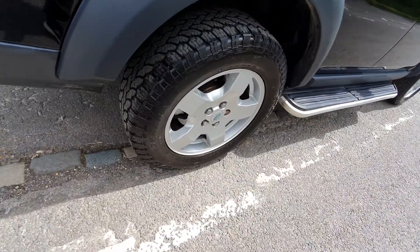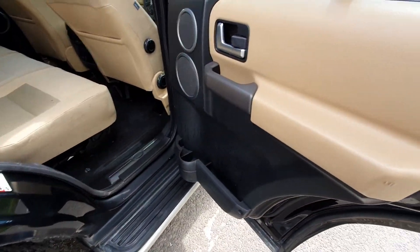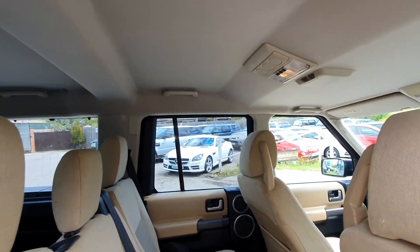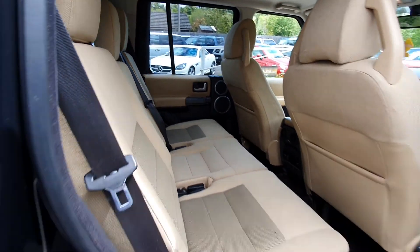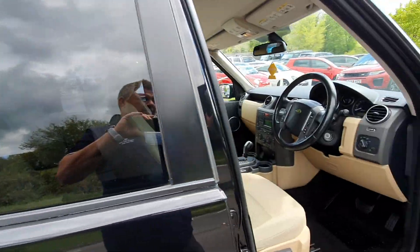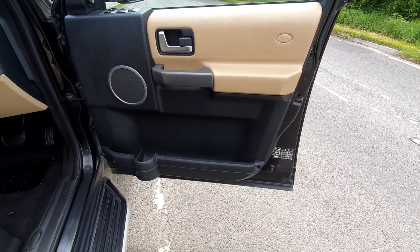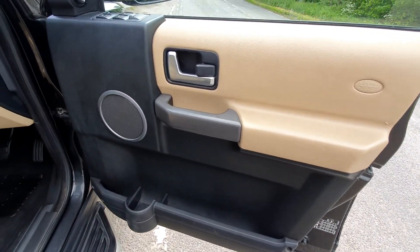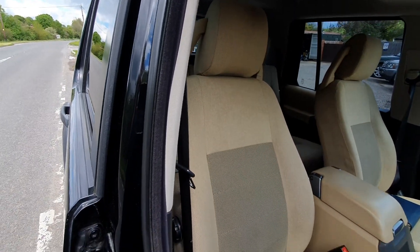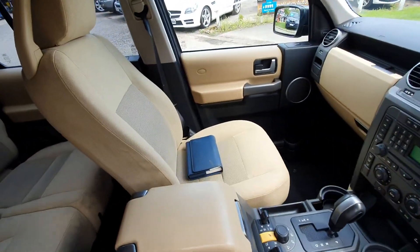Tires are all in good condition, it's got side steps on it, and all the door cards are in good order. It's got a full service history — if it's due a service we'd do that prior to picking it up. The driver's door card is not cracked, scratched, or dented, and the driver's seat is in good shape. Service books and manuals are there too.